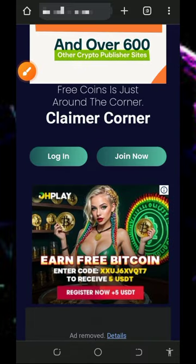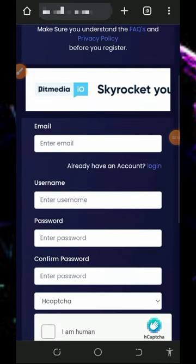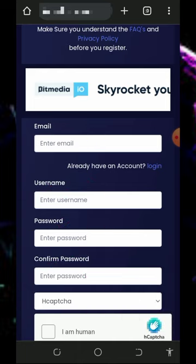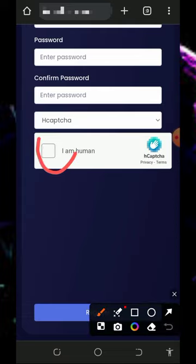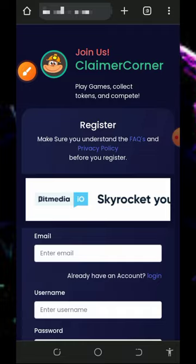To register an account, tap on the 'Join Now' button. It's going to take you to the registration page where you enter your email address, username, create a login password, confirm your password, and then verify you are not a robot. After that, tap the register button to complete your registration.